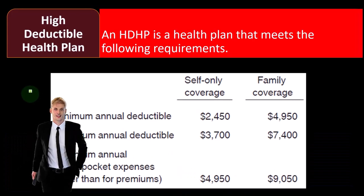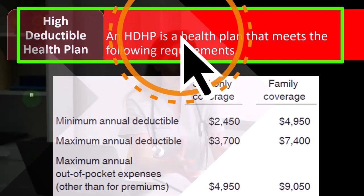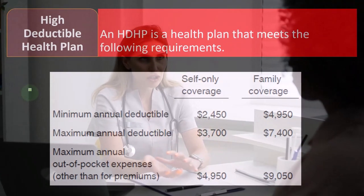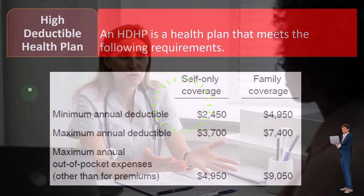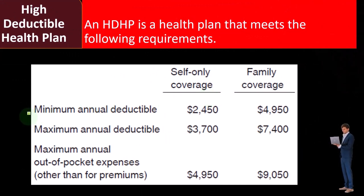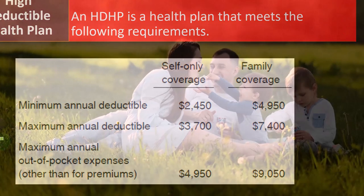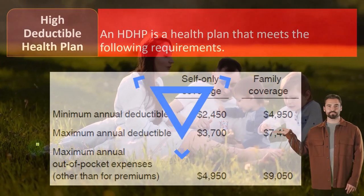High deductible health plan — an HDHP. This is the key term you'll hear whenever you're looking into these health plans, especially with regards to benefits and the health insurance marketplace. An HDHP is a health plan that meets the following requirements: minimum annual deductible of $2,450 for self-coverage and $4,950 for family coverage; maximum annual deductible of $3,700 for self-only and $7,400 for family; and maximum annual out-of-pocket expenses other than premiums of $4,950 for self-only and $9,050 for family.